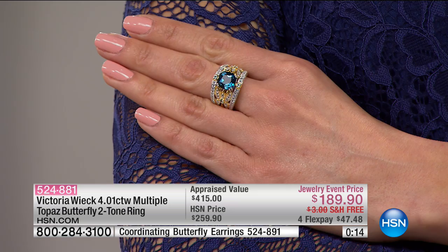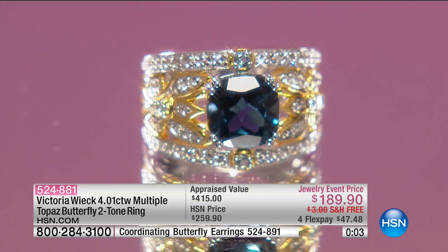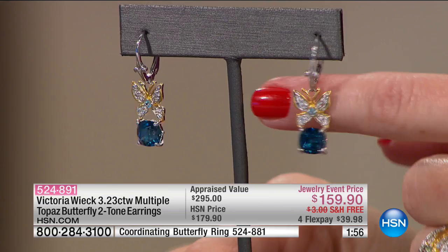Don't forget about the coordinating earrings — 524-891 is the item number. The earrings are two-tone, so you have great versatility wearing them back with all your favorite gold, silver, and platinum pieces. They are one and a quarter inches in length. To me, they're so pretty — it's like little butterflies flying up by your ear.